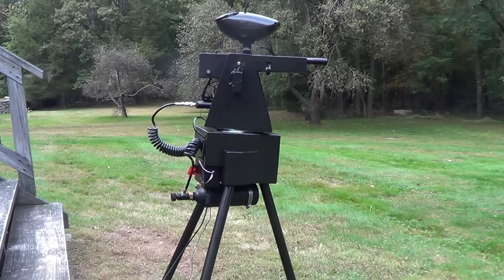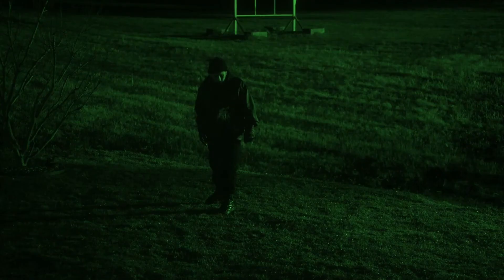Furthermore, the PaintCam system owner may use their smartphone to immediately operate the turrets and monitor activity.